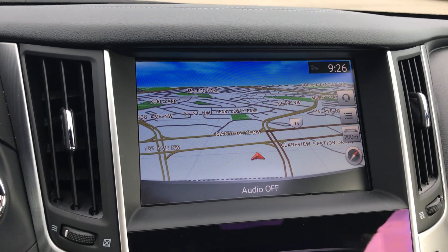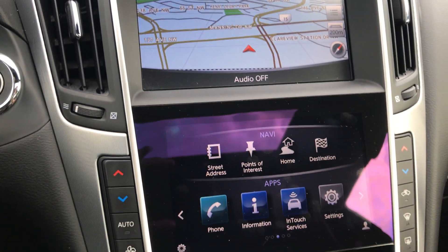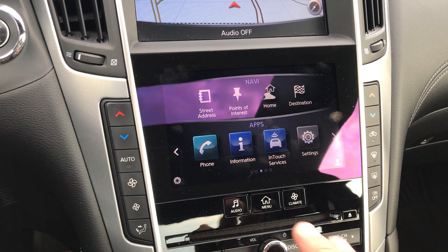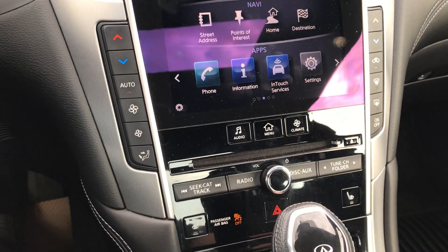This car does come with navigation and also a backup camera. A couple of nice screens, both of them touchscreens as well — very easy to navigate. You have all of your climate control here, and it is dual climate control as well.